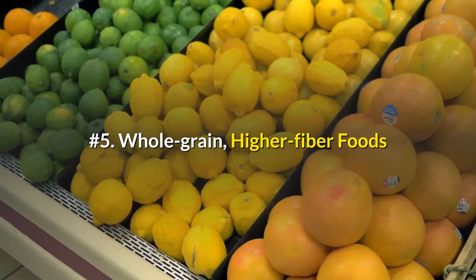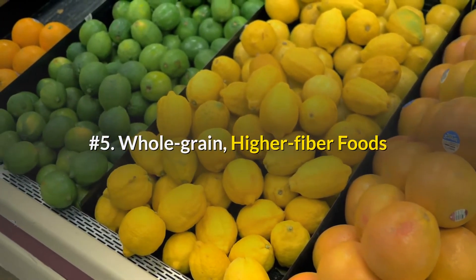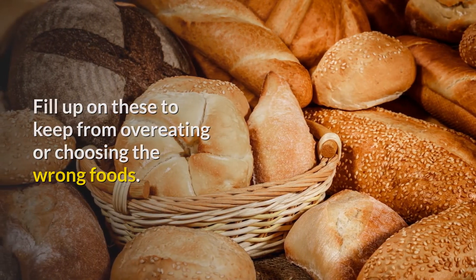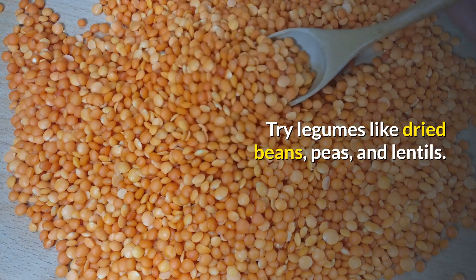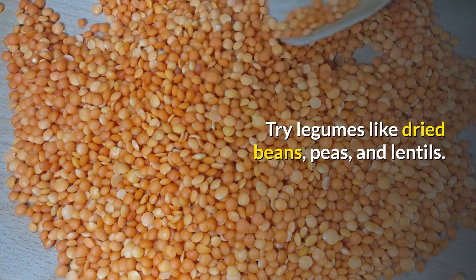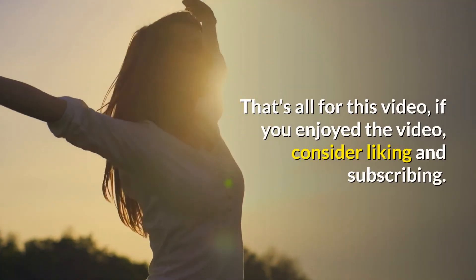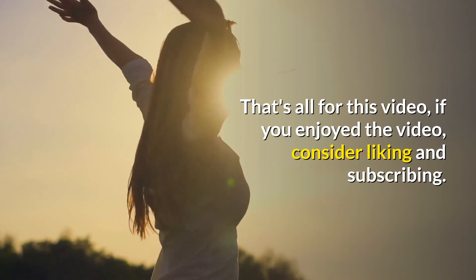Number 5: Whole-grain, higher-fiber foods. Fill up on these to keep from overeating or choosing the wrong foods. Try legumes like dried beans, peas, and lentils. You can even enjoy a black bean and corn salsa with your raw vegetables. That's all for this video — if you enjoyed it, consider liking and subscribing.